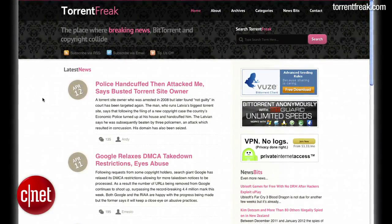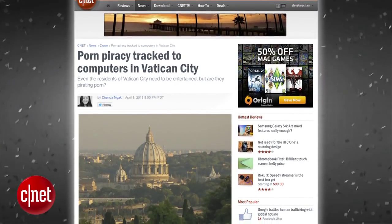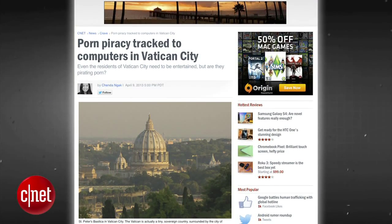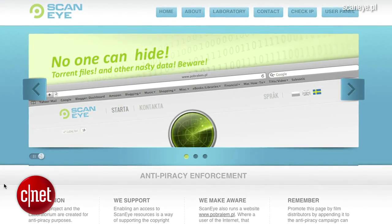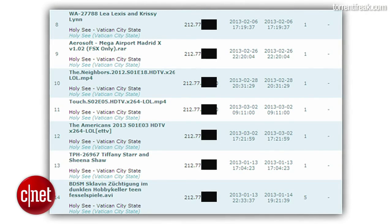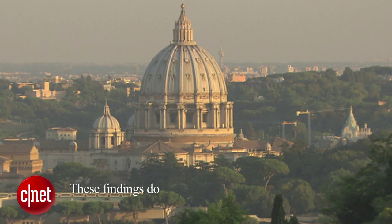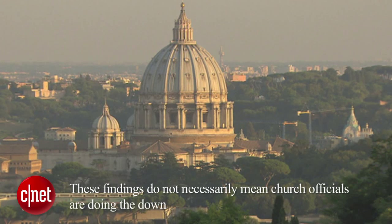The blog Torrent Freak recently compiled a report alleging that computers located in Vatican City are downloading porn. Torrent Freak and a company called Scani, a website that tracks and analyzes this type of activity, found data which included the names of adult film stars as well as some bondage and domination videos. These findings do not necessarily mean church officials are downloading porn.